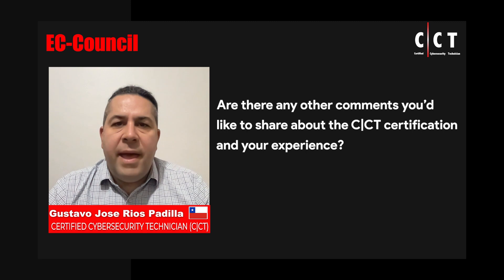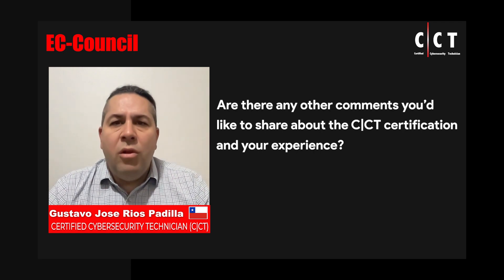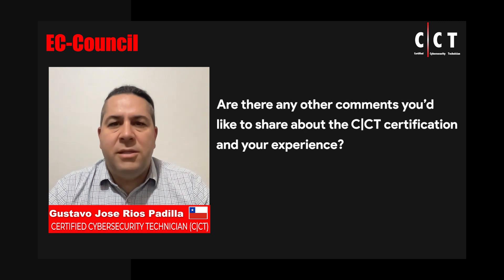Even though EC-Council Certified Cybersecurity Technician is an entry-level course, it is a great opportunity not only to learn or refresh subjects that even experienced professionals could need, but also for all people who would like to start their cybersecurity career with a solid foundation.